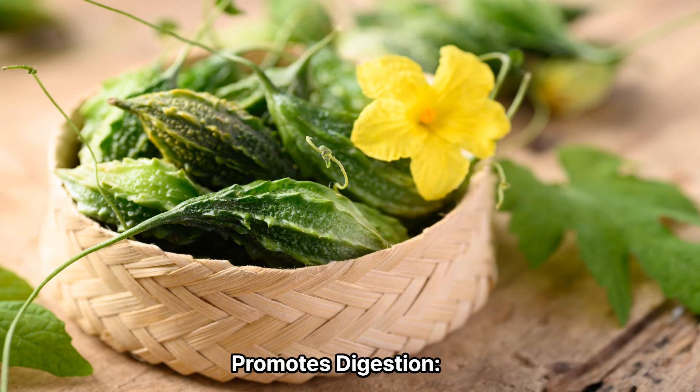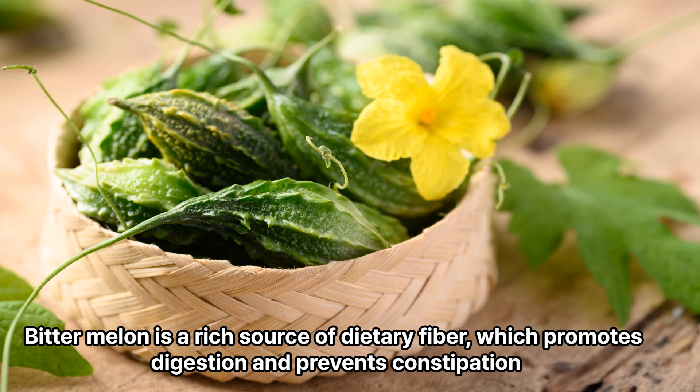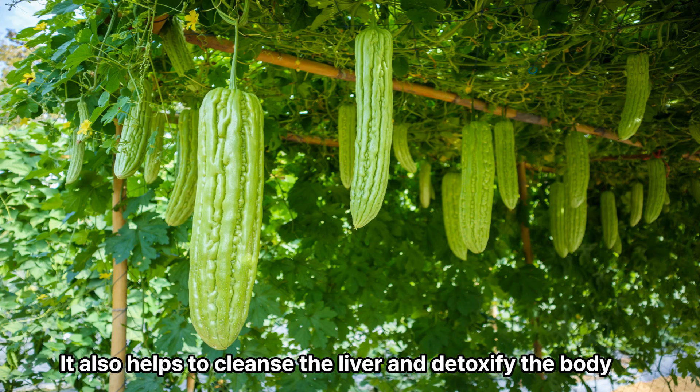3. Promotes digestion. Bitter melon is a rich source of dietary fiber, which promotes digestion and prevents constipation. It also helps to cleanse the liver and detoxify the body.